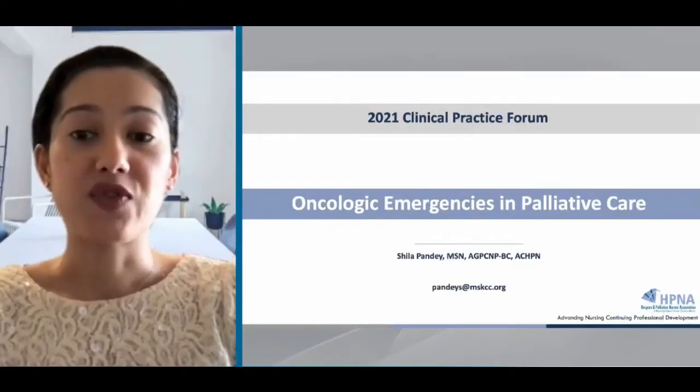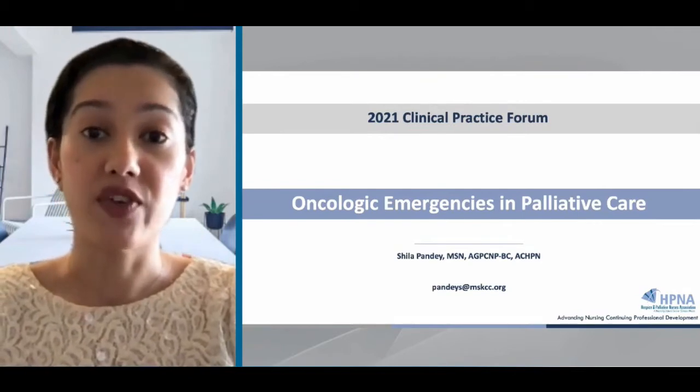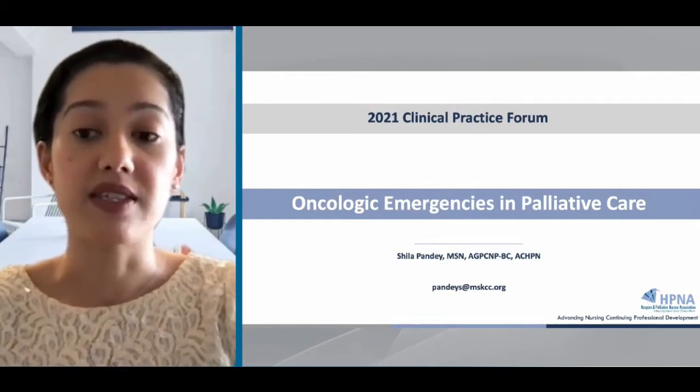Welcome, everybody, to the Clinical Practice Forum. My name is Sheila Pandy. I'm a nurse practitioner on the Supportive Care Service at Memorial Sloan-Kettering Cancer Center, and in this session, we will be discussing oncologic emergencies in hospice and palliative care.